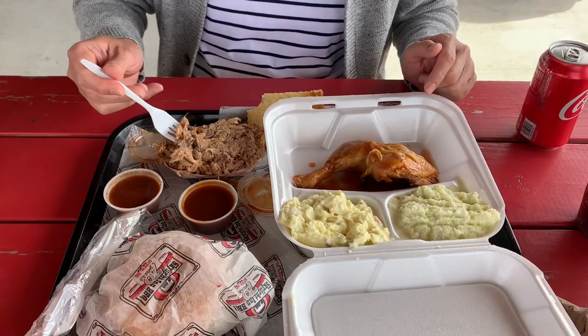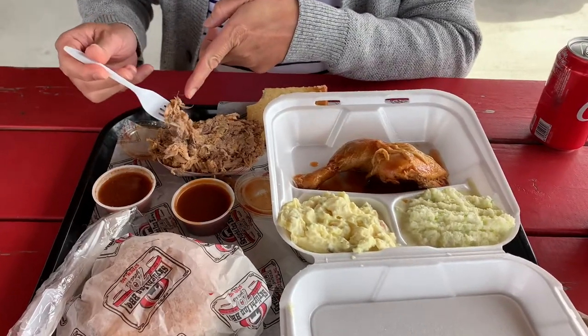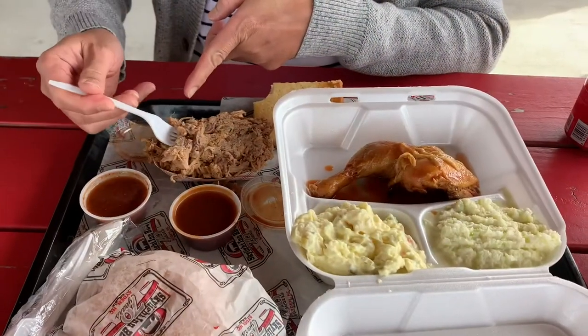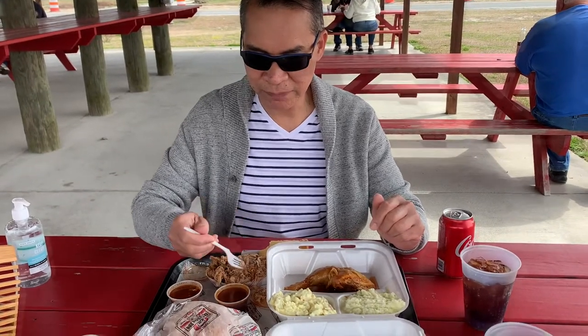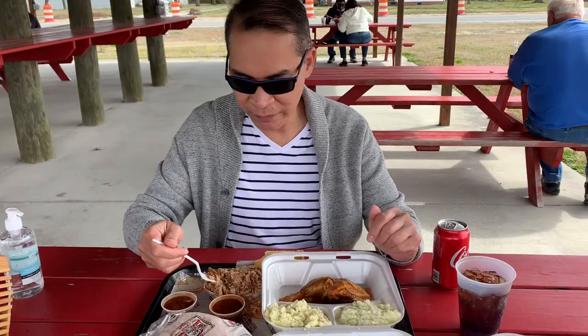This is the whole hog — it has the skin and everything, all body parts. I'm going to taste the barbecue first without the sauce vinegar, because Eastern North Carolina barbecue is all about the meat — they just have simple vinegar without the ketchup. It's really good — a lot of things happening in my mouth. It's actually tender and soft, and occasionally there's this crunchiness of the skin. I love it.